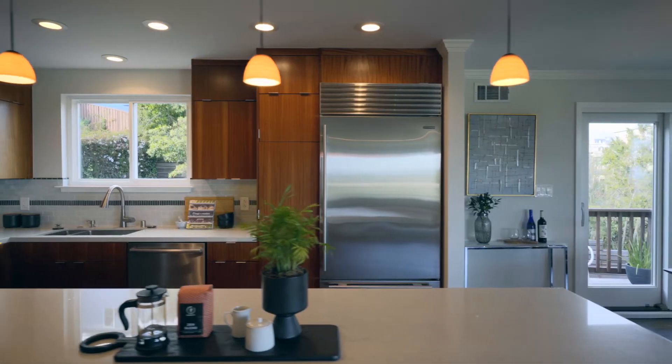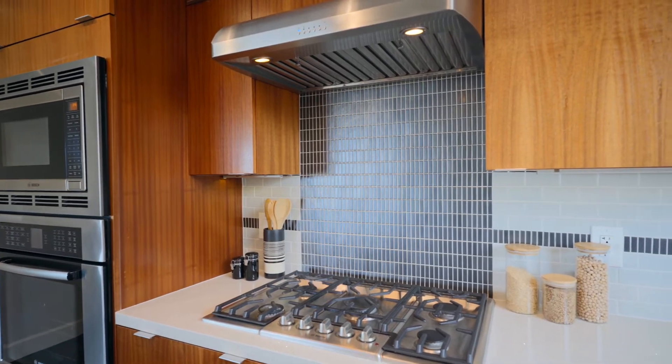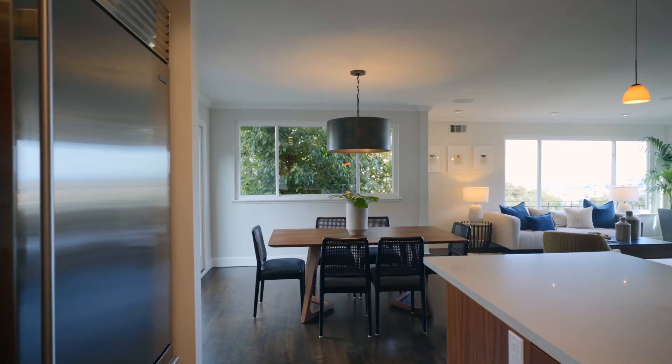The chef's kitchen features a large center island, quartz counters, beautiful wood cabinets, and a stainless Bosch appliance package.